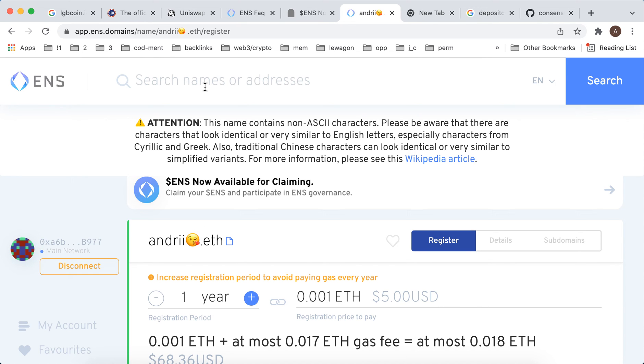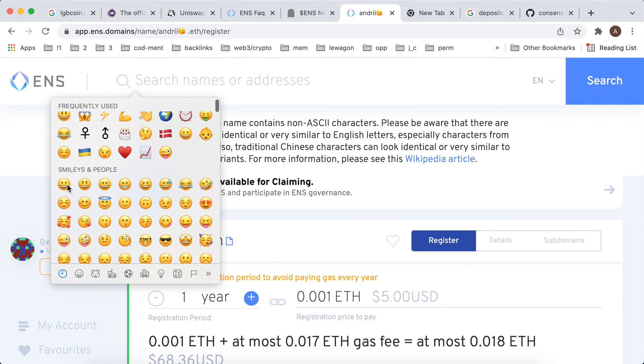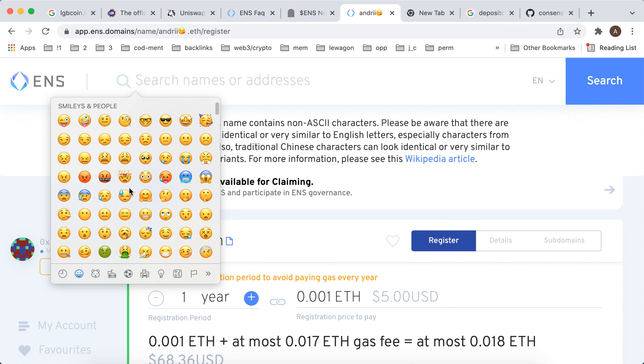There are so many similar emojis — like similar smiley emojis, as you can see here. So I don't know exactly how that would work, and if someone sends you a message to that address, there are some risks. But of course it looks funny and nice.